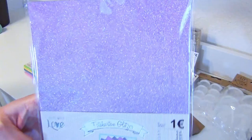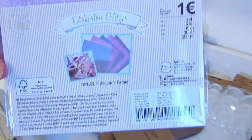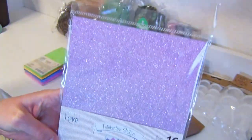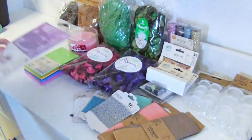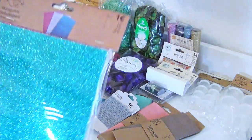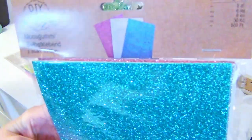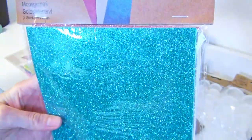This is some cardboard that is covered in glitter. I wanted to have an alternative to the glitter fabric — for some surfaces, the cardboard might be the better choice than the fabric. Another alternative is this glittery foam rubber. Depending on which surface I'm going to use it on, I choose one of these opportunities.